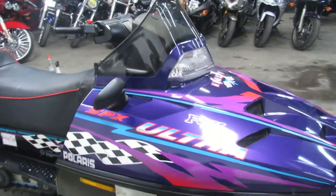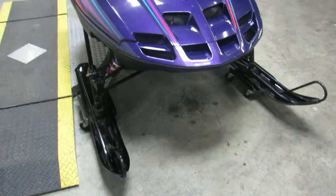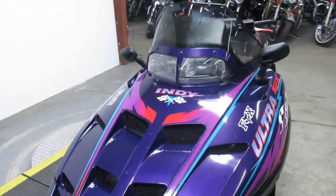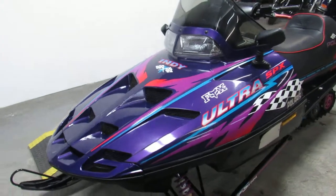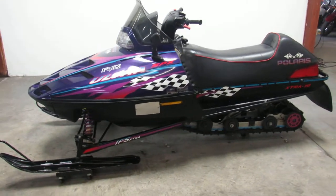You guys can't go wrong. We got this thing priced right — $1,599 for this Indy 600 with 2,944 miles. Visit our website, it's approvalpowersports.com. We got guaranteed financing. Call today and you can ride today.